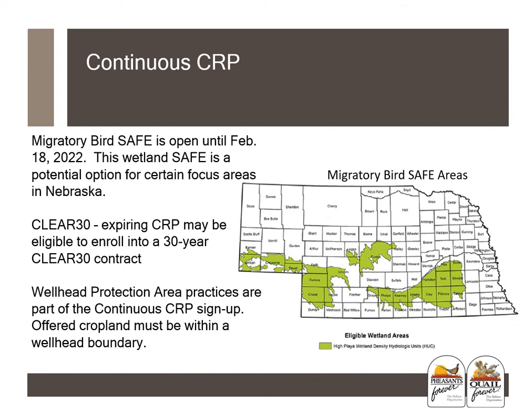Expiring CRP may be eligible to enroll into a 30-year CLEAR30 contract, which is a new option from the new farm bill. It might make sense to enroll land that isn't very farmable or is hard to farm — those odd areas where they're better off left as habitat. Wellhead protection area practices are also part of the continuous CRP signup, and offered cropland must be within a wellhead boundary in order to be eligible.